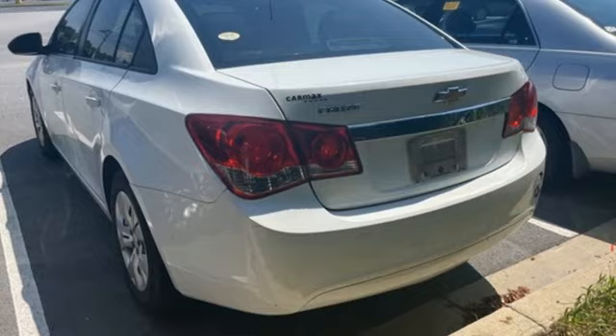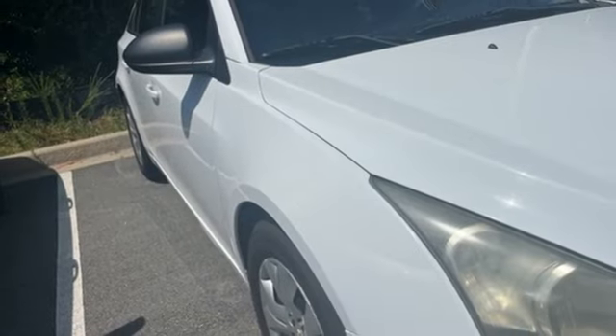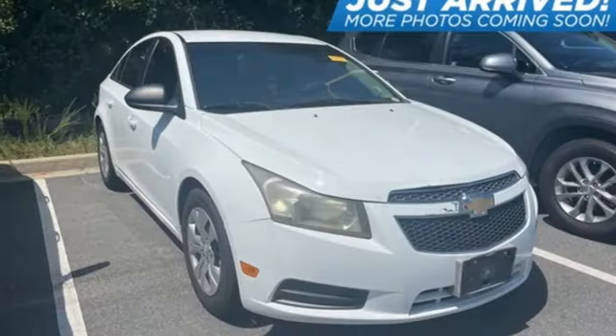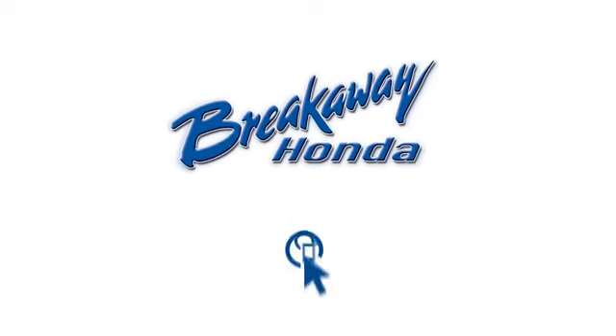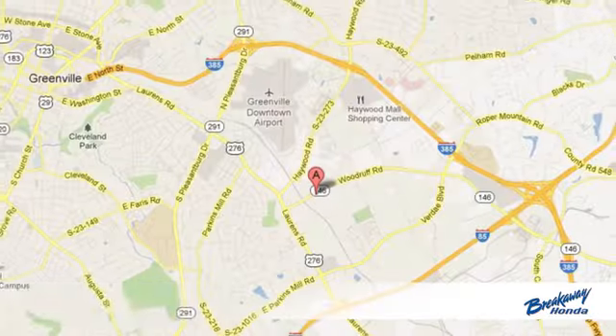Performance, value, durability — Chevy. Someone is going to drive this fantastic vehicle off the lot. It should be you. Test drive it today. Call, click, or stop in today.